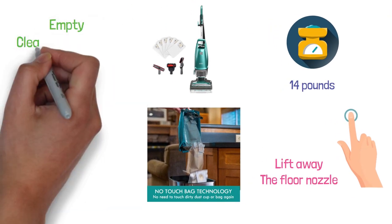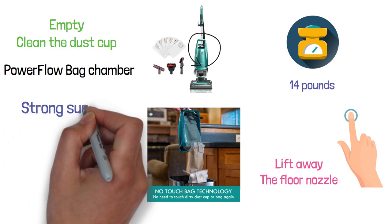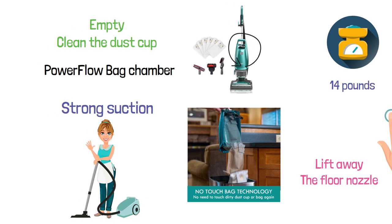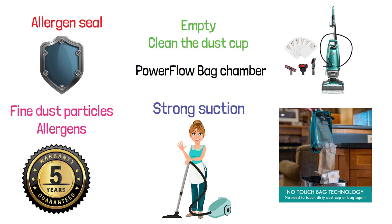It features a no-touch bag technology that makes it really easy to clean the dust cup — you can empty and clean it with the press of a button without touching anything else. Its PowerFlow bag chamber is designed to enable strong suction as the bag is filling, so you can have powerful cleaning until the bag is full. It also has an allergen seal to protect you from fine dust particles and allergens. This wonderful product comes with a five-year warranty.